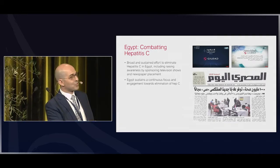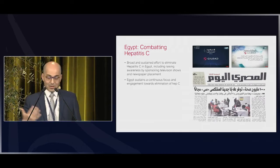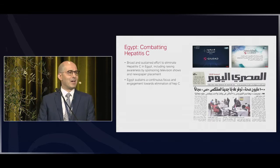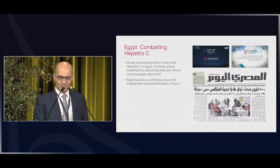There is also a program that Gilead sponsors for nurses on TV in Egypt. The results are definitely spectacular: 50 million Egyptians have been screened and over 3 million have been treated — quite a remarkable achievement.